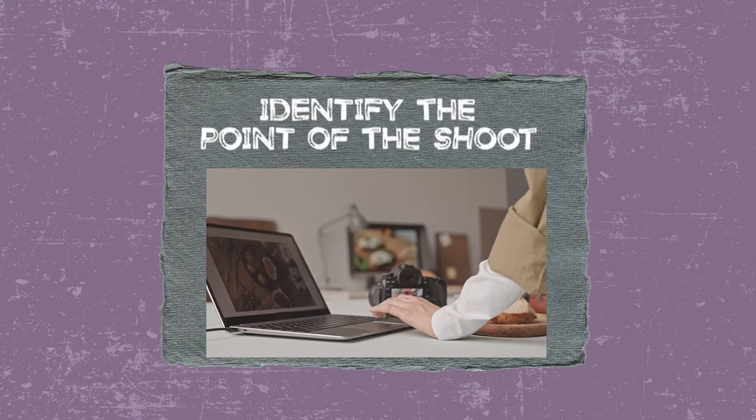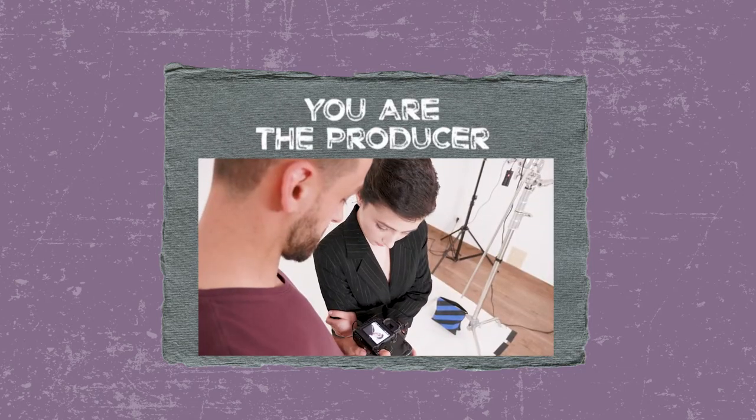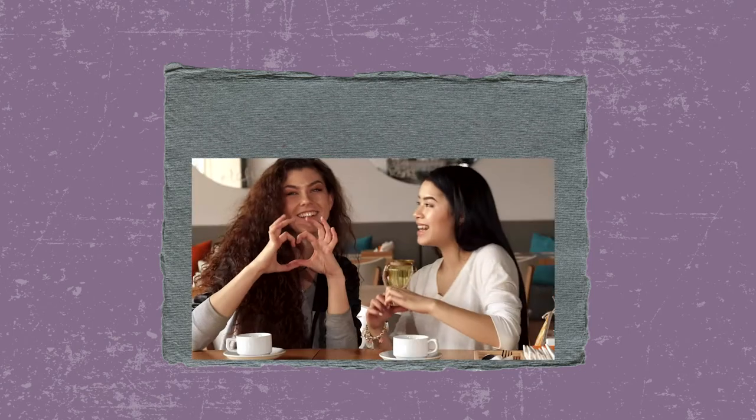The five things you can do to start shooting fashion are: one, identifying the point of the shoot — is this a catalog or a lifestyle shoot? Number two, you are the producer. Number three, putting together the right team. Number four, getting the clothes. And number five, sharing the love. Make sure you stay till the end so you can find out exactly what that means.